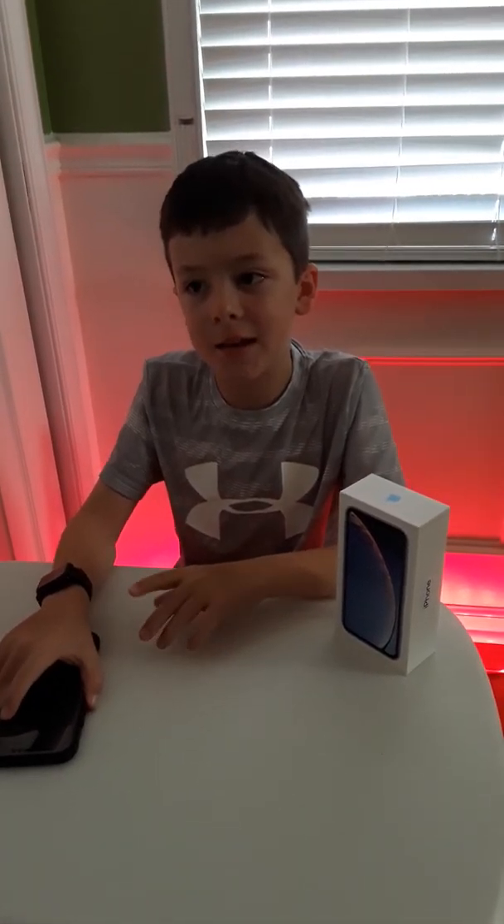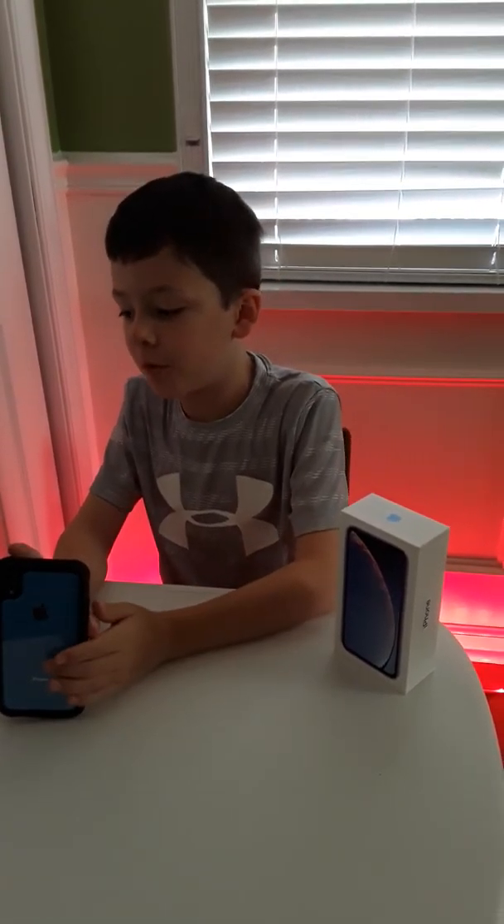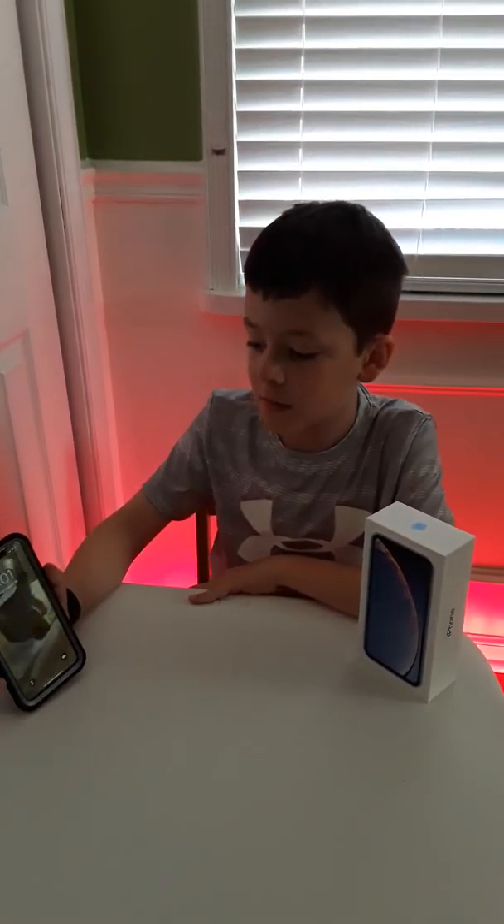Thank you for watching and I hope you guys enjoyed it. The iPhone XR is an incredible device. If you're thinking about buying it, go all for it. Peace out.